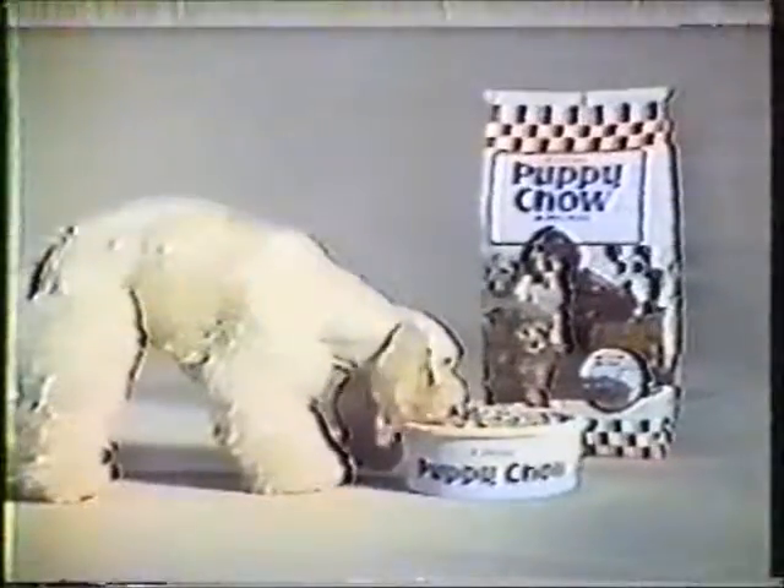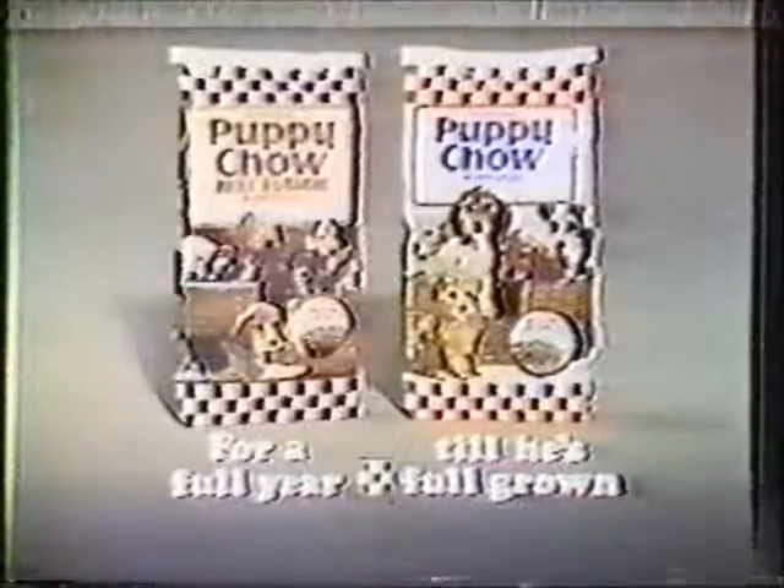Puppy Chow, for a full year, till he's full grown.